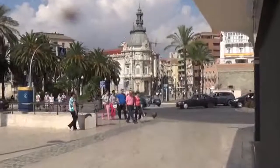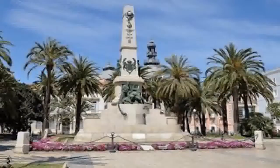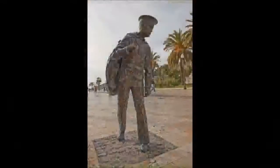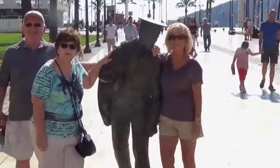We move off along a pedestrianised main road through the city, where we hope to find the entrance to the museum. But on the way, we encounter the sailor — the sailor home from the sea. And as you can tell, he's a bit of a babe magnet.